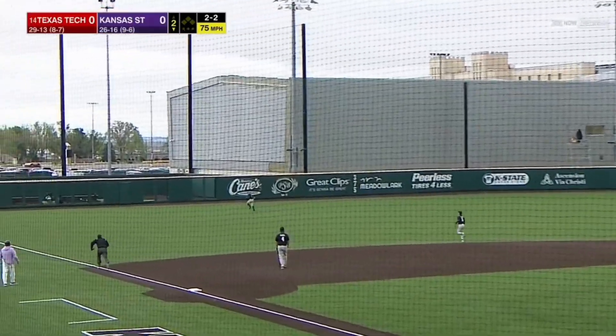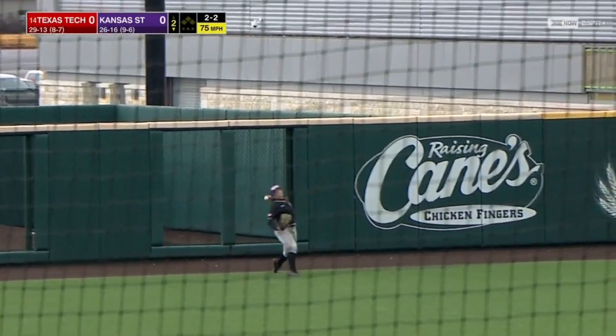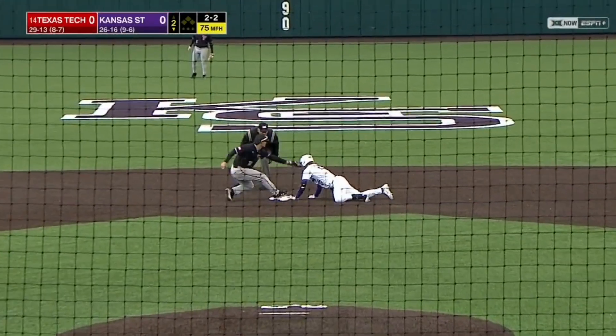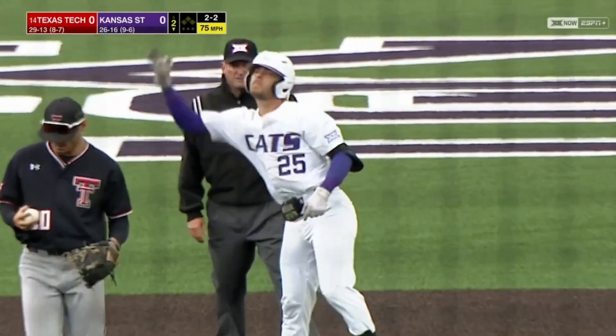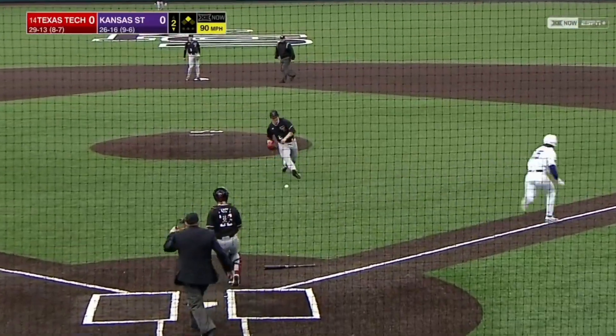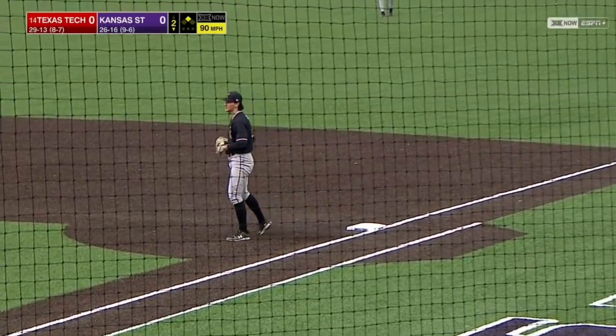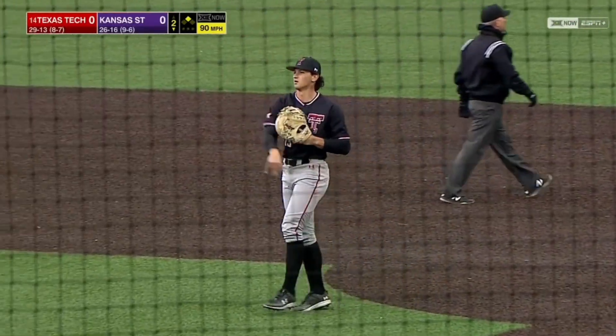Curveball jolted out towards left. Racing back is Hester, and it is off the top of the wall. Goodwin slides into second with a double. Kyan Lotus will drop a bunt down — a good bunt that will move the runner to third. The sacrifice puts K-State with a runner.